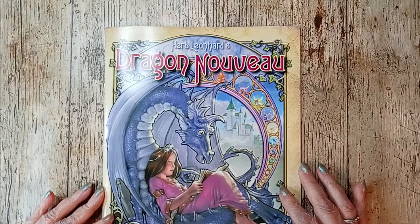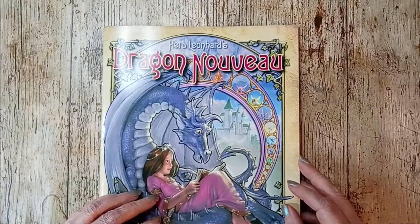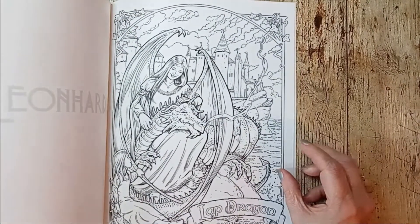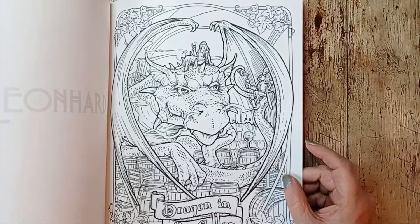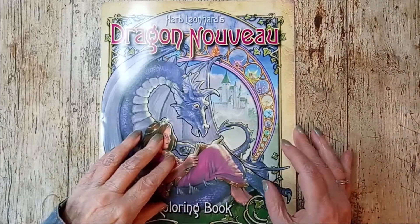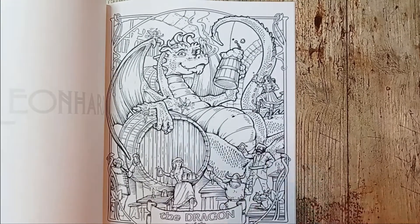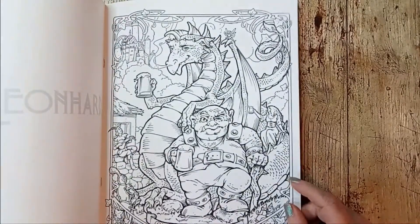Herb Leonard's dragon — I don't know how to pronounce that word. It's French, that's all I know. I forget who it was who showed this book, but I thought it was really cute looking, so I went and got it. It did come from the U.S., so it was a long time in transit. I really like the humor. The dragon with the flagon, or the flagon with the dragon, as the brew that is true.